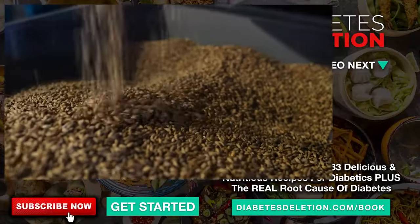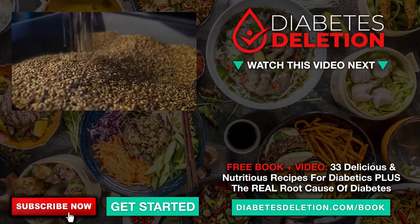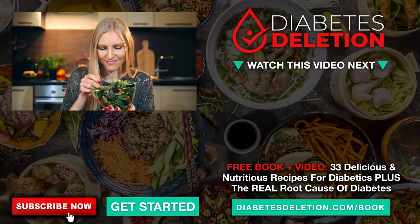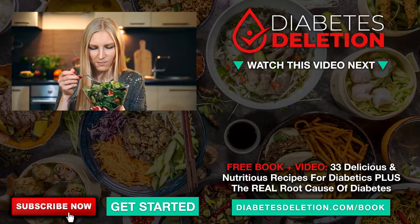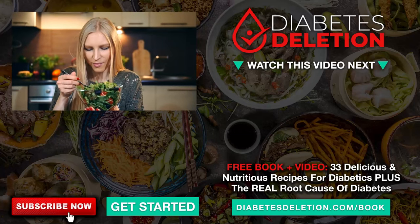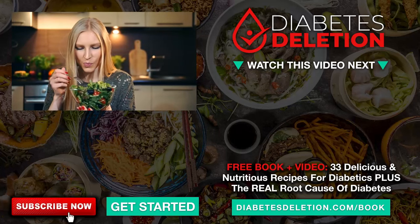All these foods not only taste good but also serve as your allies in your fight against diabetes. So why not give them a try? Don't forget to subscribe to our channel for more insightful health tips, and check out our resources for free and delicious diabetes-reversing recipes. Thank you for watching, and remember — your health is in your hands. Stay healthy, stay informed. See you in the next video.